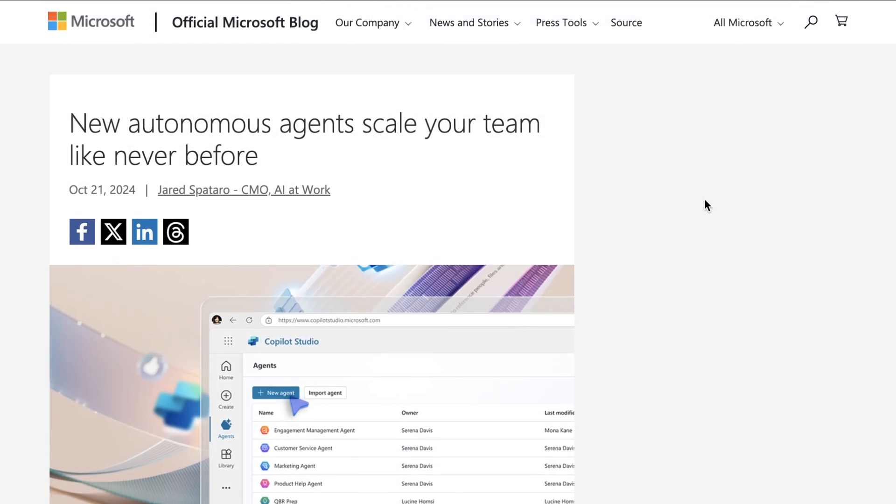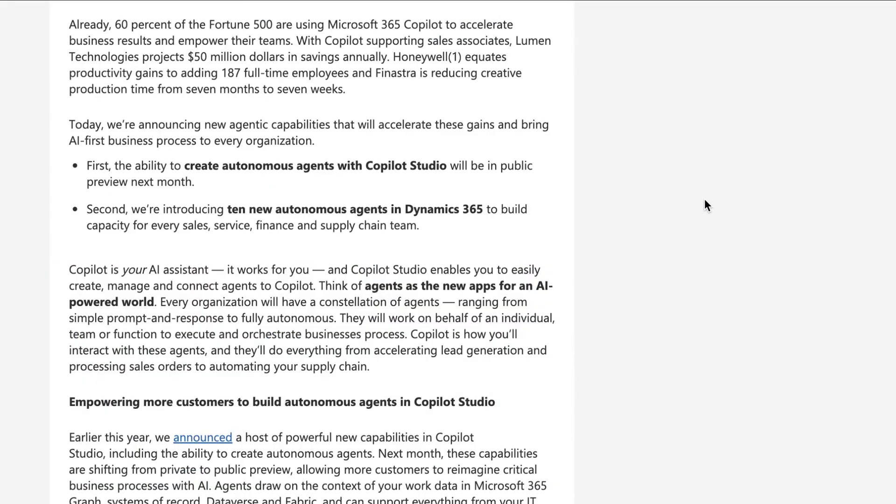Next up, another big theme in the enterprise is, of course, agents. Yesterday, Microsoft announced what they called new agentic capabilities, including 10 new autonomous agents in Dynamics 365 focused on sales, service, and supply chain teams.